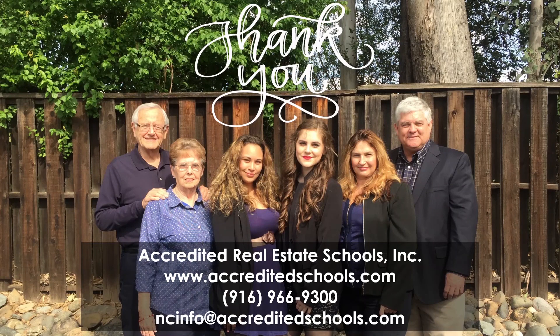Thanks for watching. I hope this was helpful. If you have any questions at all, feel free to contact us — we have some other information posted below and a bunch of other videos. Make sure to subscribe to our channel and check out our website, and feel free to contact us with any questions. Good luck with your licensing journey.